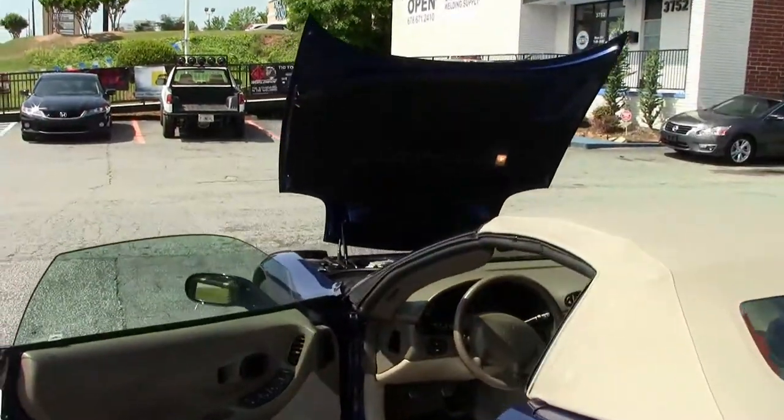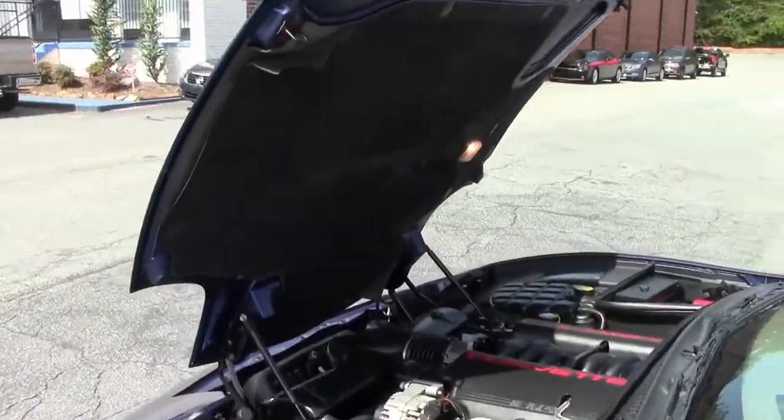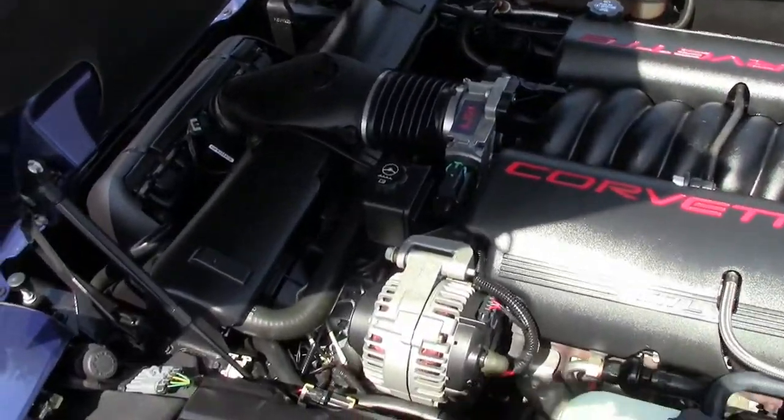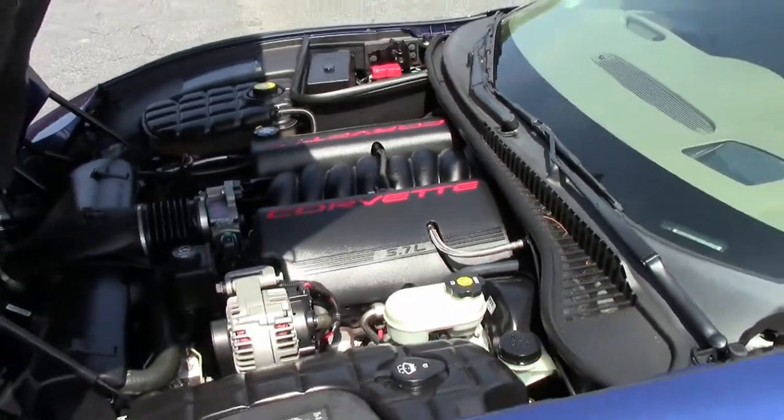And of course, the LS1 engine, 350 horsepower. Great gas mileage. And I must say, in a 6-speed, generally fun to drive.